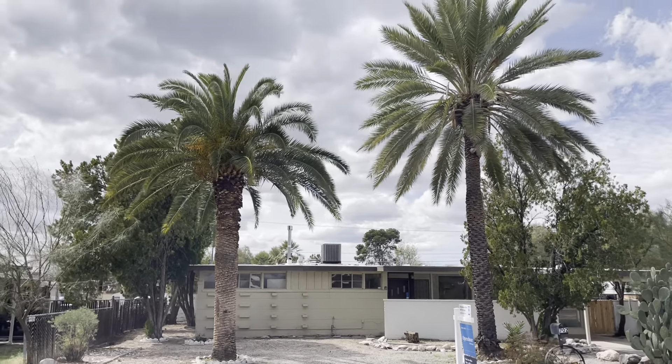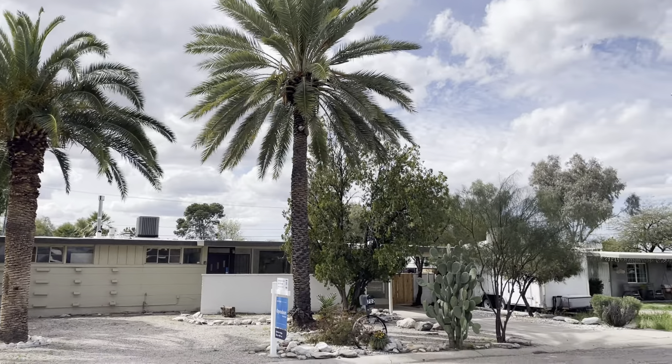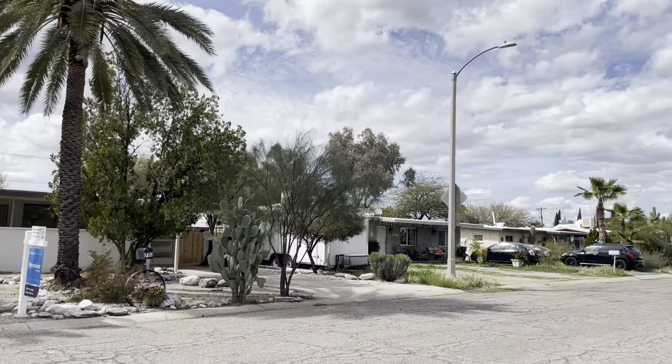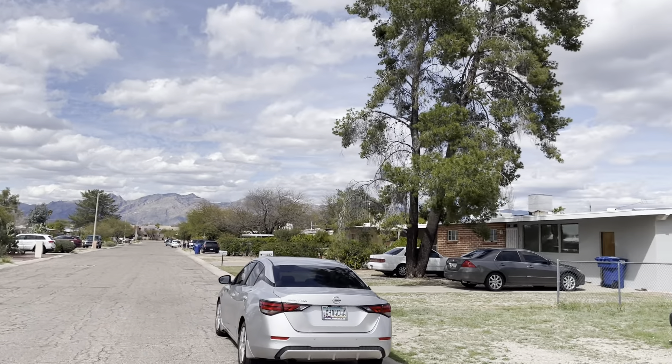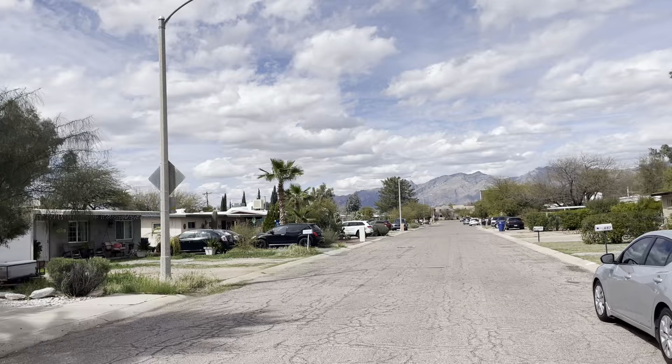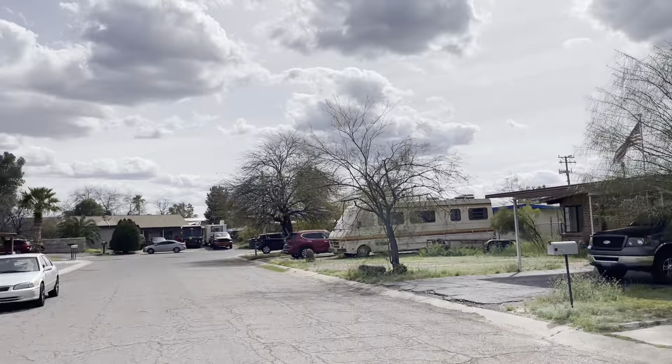In this video, I'm going to let you in on a little-known secret gem here in central Tucson in a super quiet neighborhood. As we walk up to the property, I just want to give you a view of the neighborhood. Nice mountain views there, and again, very quiet street here in central Tucson.